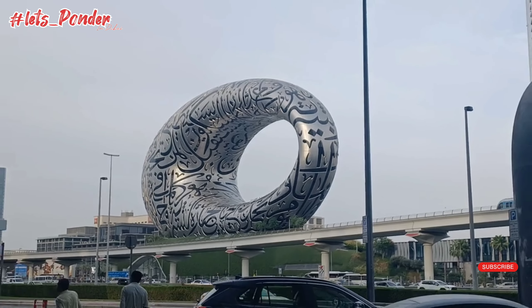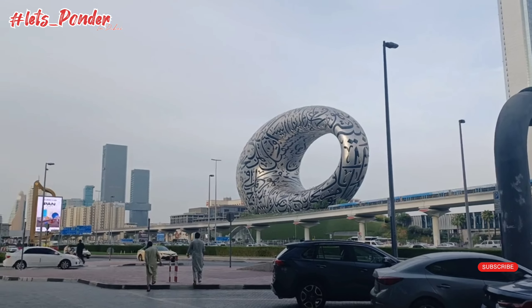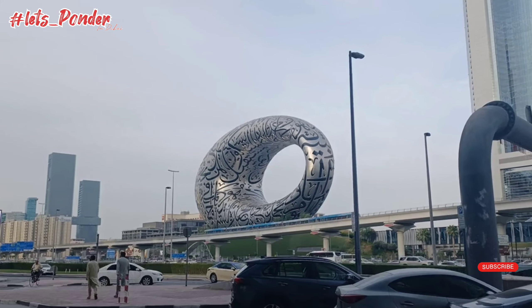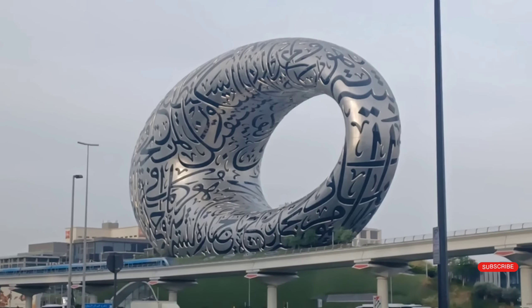Make sure to like, share, and subscribe to my YouTube channel 'Let's Ponder in Dubai' for more mosque and Dubai videos. Bye bye!